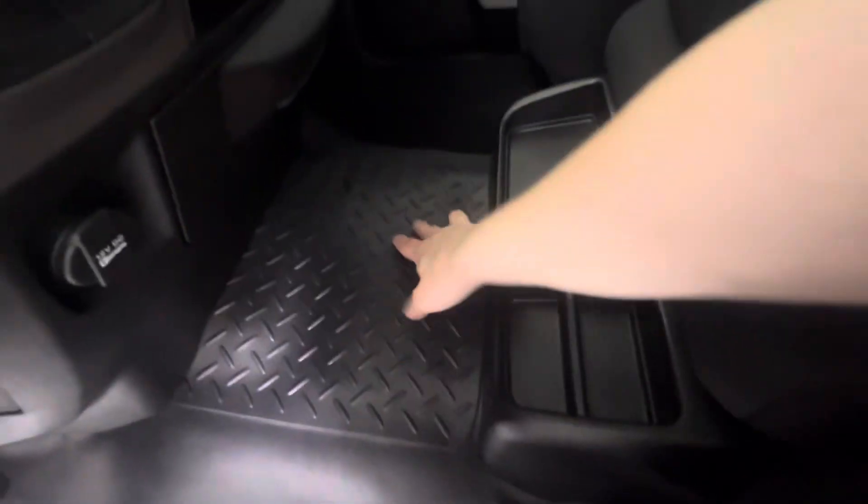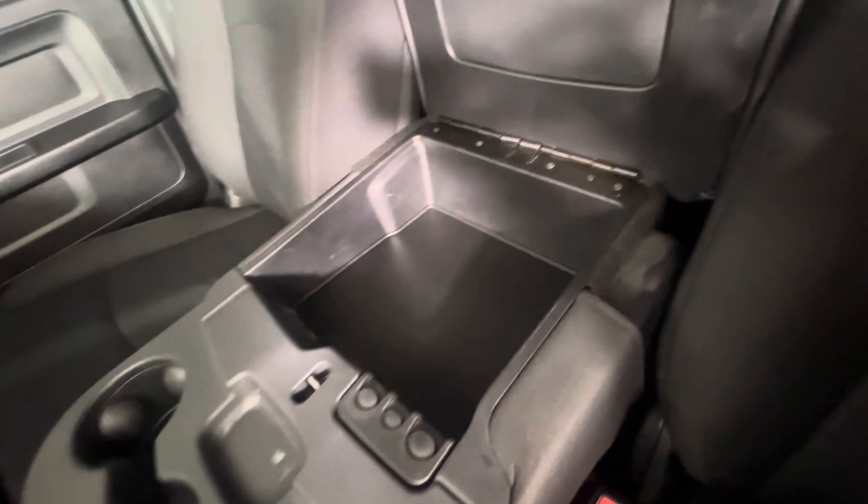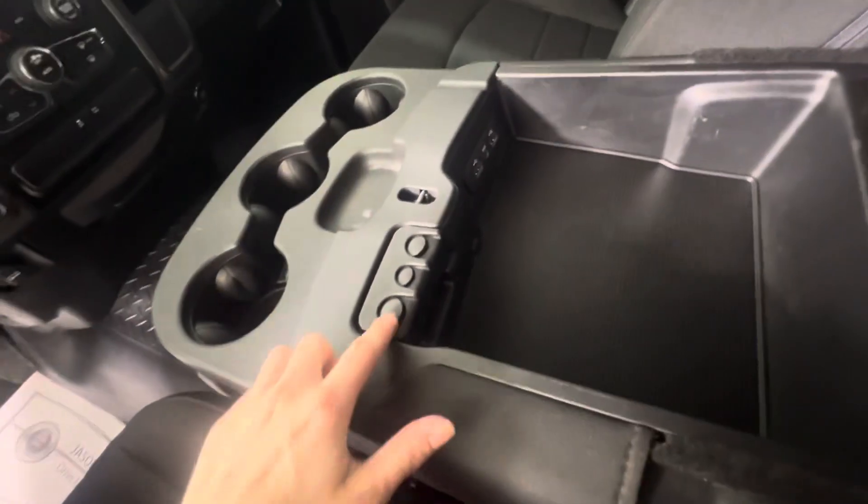They did have the liner to cover the middle section, just not the two front seats. A fairly big center console — there is a little change holder, two USBs and an auxiliary plug-in. You've also got the SOS and assist buttons on your rear view mirror as well.